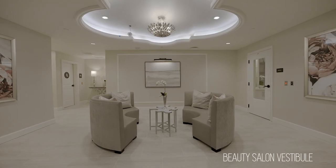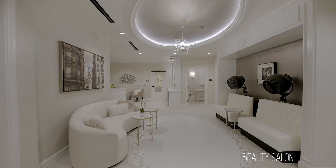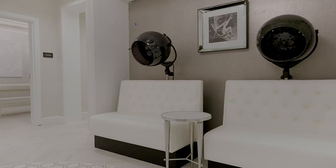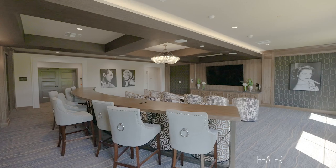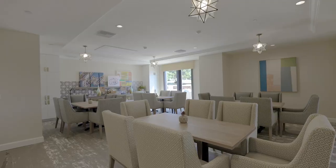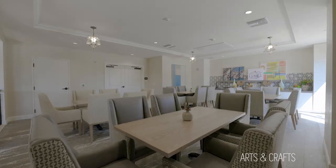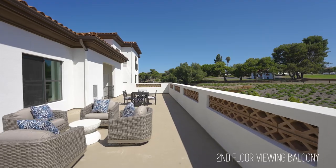One thing that we do is we like the design-build process, so we go out early in the process and find a qualified and suitable general contractor. They did a fantastic job assisting the whole team — really between them, DPA, and the rest of the consulting team — doing a really nice job putting the project together.